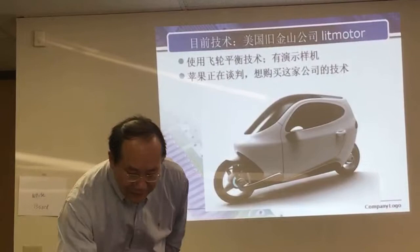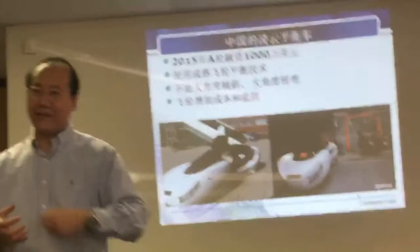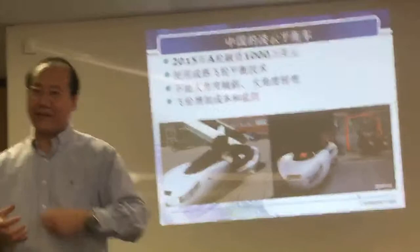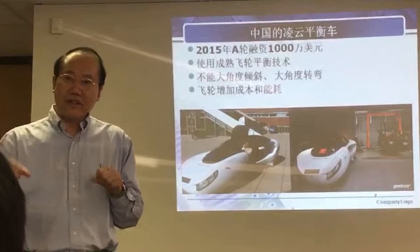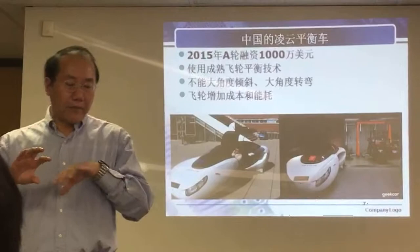There's another company in China making a similar thing. It's the same technology as Lit Motors — they use a flywheel. It has two big mechanical spinning components on the bottom of the vehicle so that it will not fall over. No matter how you drive, you won't fall forward. But the problem is that this machine will not lean. Like when you ride a motorcycle and you turn, you lean into the turn. With the big flywheel, it increases your power consumption and increases the price. So that's not very good.